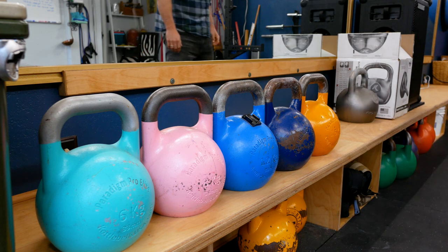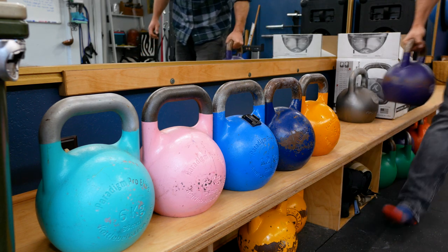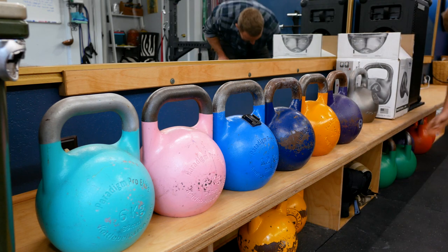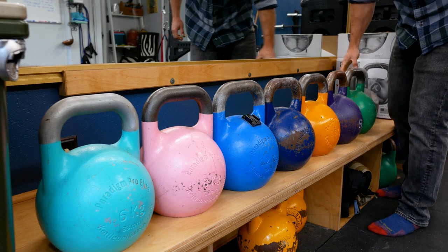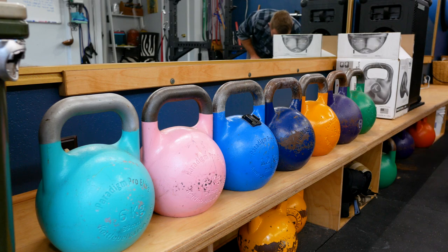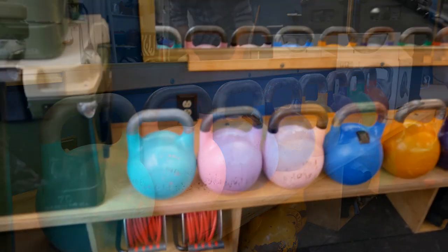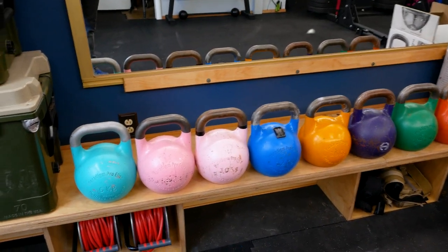Can I fit them all? We shall see. We have purples, then we have greens, and the super big boys, the oranges. Here's a lineup of all my colorful Skittles — competition kettlebells, that is.